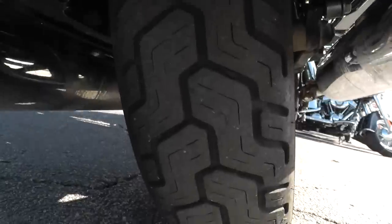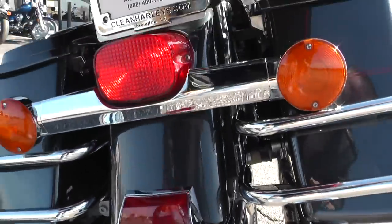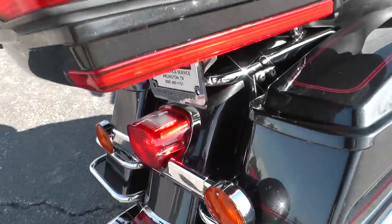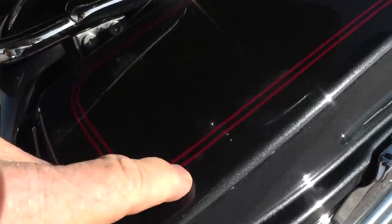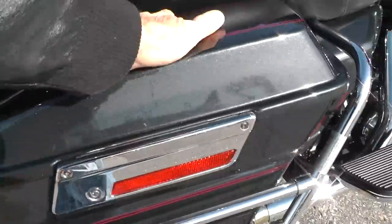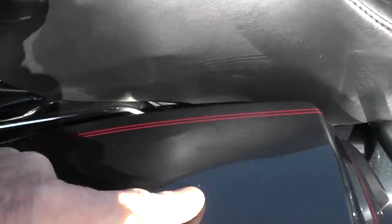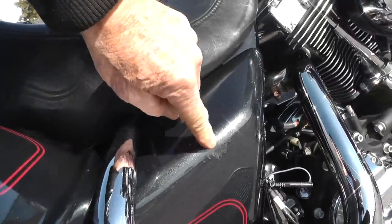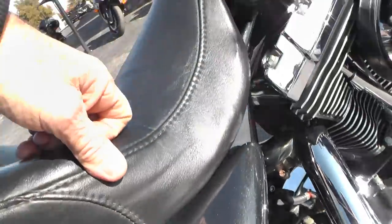Rear tire looks good. Looks like it's probably got 2,500 to 3,000 miles left on it maybe — it's hard to make that kind of judgment. You can see tiny little hairline scratches around, looks like little rock pecks. Right here where the passenger was riding, looks like their boot may have got on that side cover a little bit.